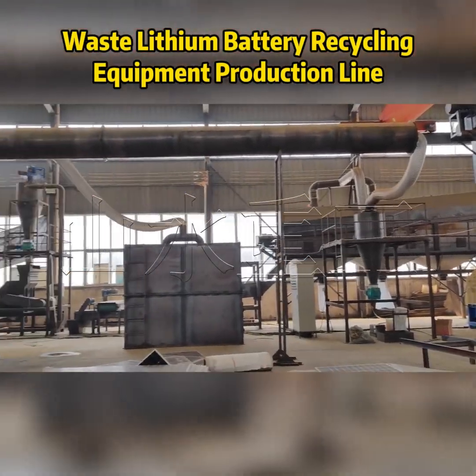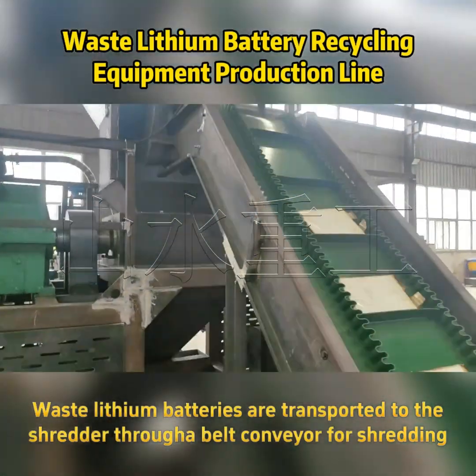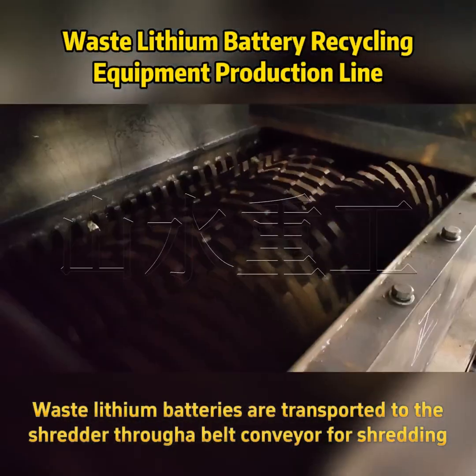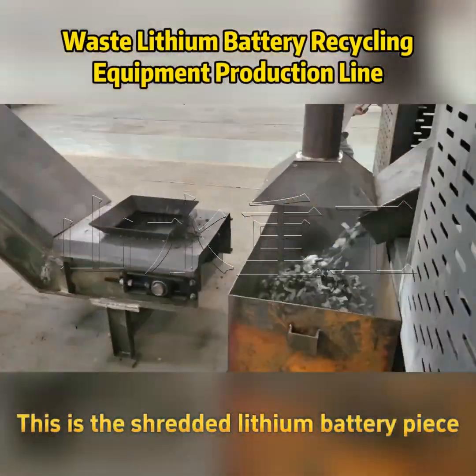Waste lithium battery recycling equipment production line. Waste lithium batteries are transported to the shredder through a belt conveyor for shredding. This is the shredded lithium battery piece.